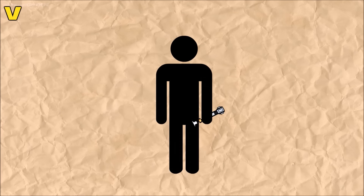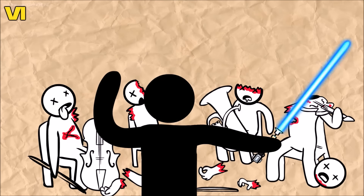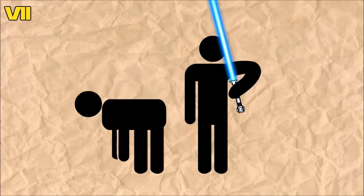Number five: a cotton bud to clean your ears. Number six: a conductor's baton. Number seven: an adult toy for the bedroom.